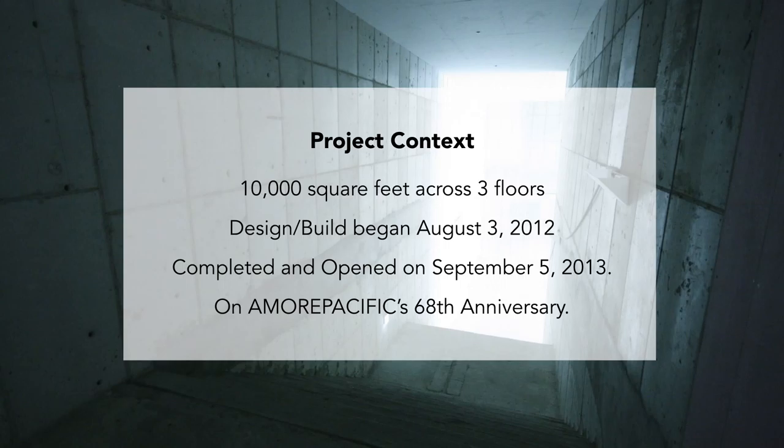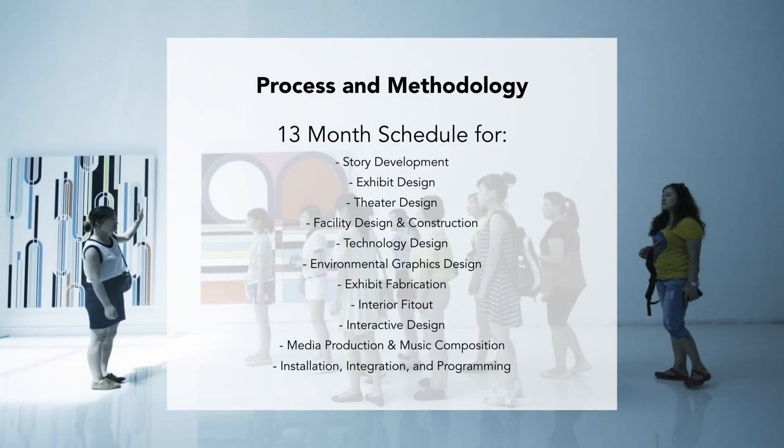The context within which we were working: we had 10,000 square feet spread across three floors, some very narrow spaces — a really challenging project from that perspective. We had only 13 months from the time we started deep concept and story development to the time we had to open. We had a very hard open — it was the 68th anniversary of Amore Pacific. We had to develop a complete facility impact package within the first 12 weeks of starting the project.